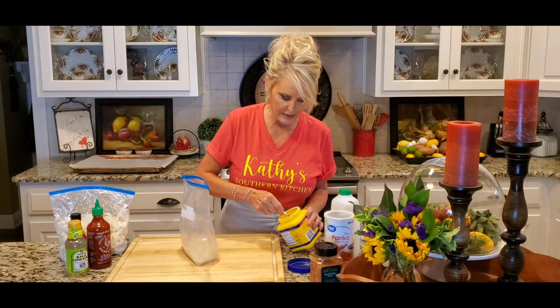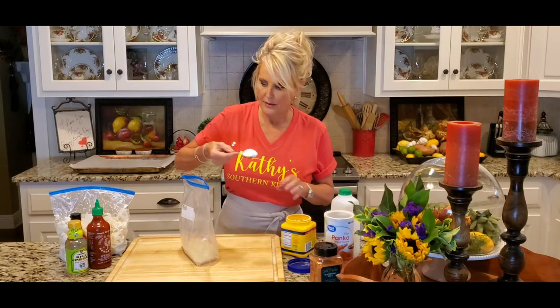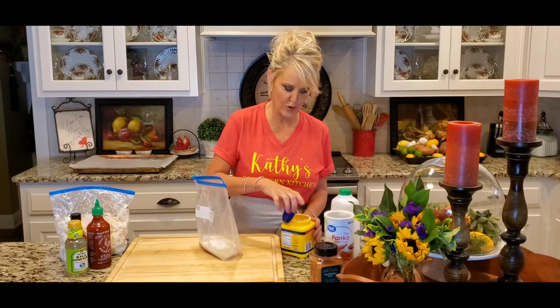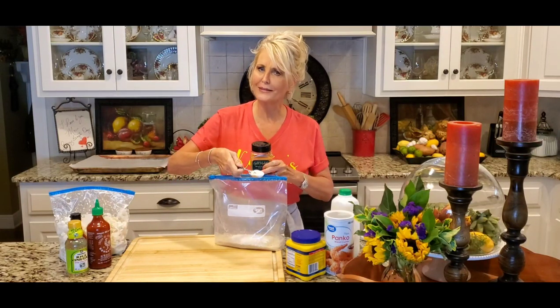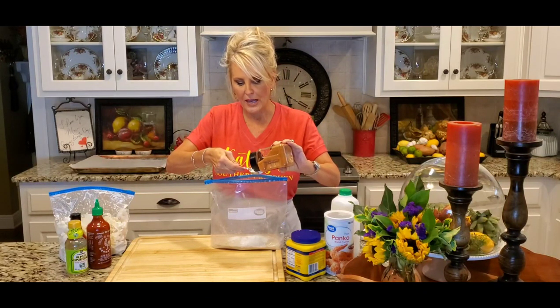My friend Erin is really doing this low-carb thing, and she has found panko breadcrumbs that are made out of pork rinds — they are completely carb free. Now I have not found those in Dothan, Alabama, but I've heard of people just taking pork rinds, grinding them up, and using them in place of the panko breadcrumbs. I have yet to try that but I plan on it — not because I'm really watching my carbs, but because it just sounds good. Pork rinds — okay, I can do that!